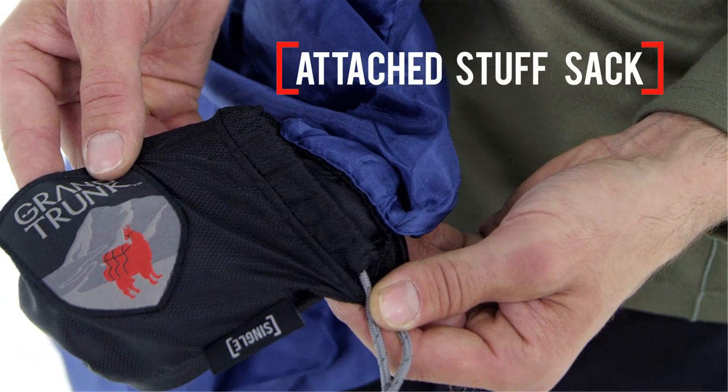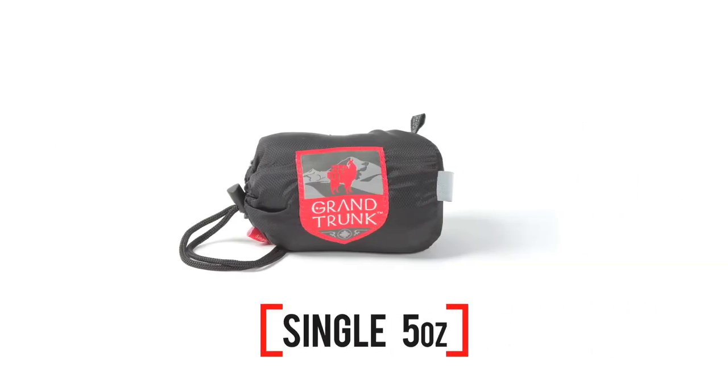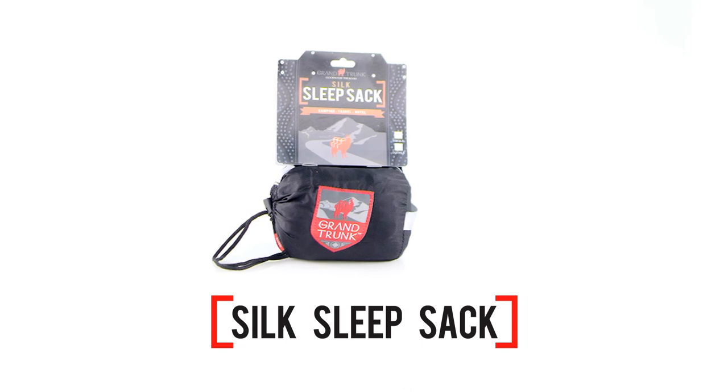Use it alone in warmer climates or inside your bag if you're camping on an air mattress and the night is forecasted to be on the cool side. Compressing it into a small bundle and weighing just 5 ounces for the single or 9 ounces for the double, this sleep sack will get packed in your luggage every time.